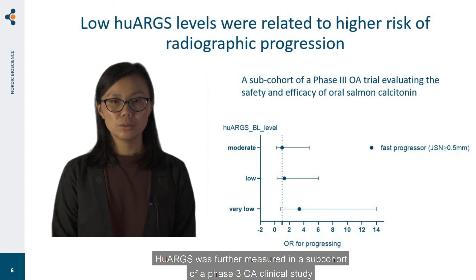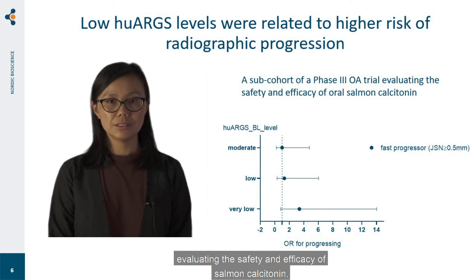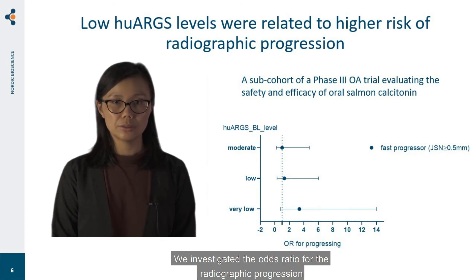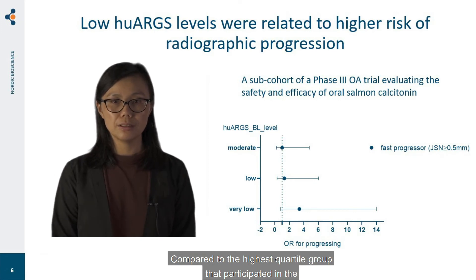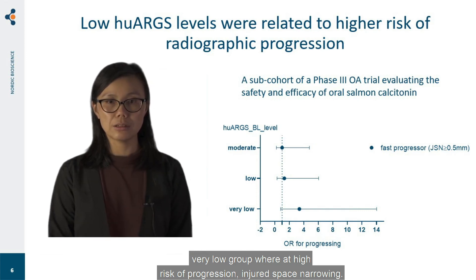Hue ARGS was further measured in a sub-cohort of a Phase 3 OA clinical study evaluating the safety and efficacy of salmon calcitonin. We investigated the odds ratio for radiographic progression over 24 months in subjects divided based on baseline Hue ARGS levels. Compared to the highest quartile group, those in the very low group were at high risk of progression in joint space narrowing.